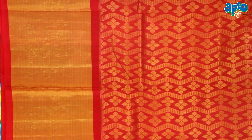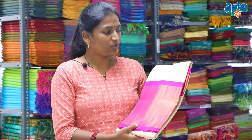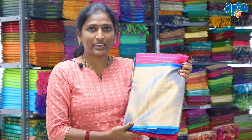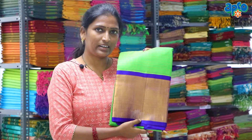This sari is available in your store. This silk sari is available in different color combinations: half white and pink, pink and blue, yellow and red, and green and blue.